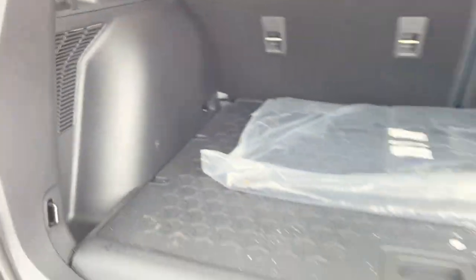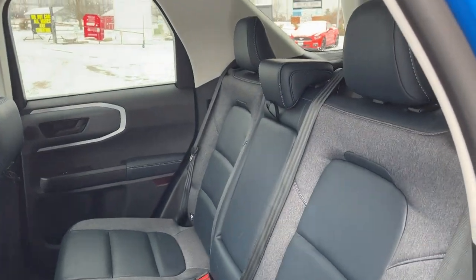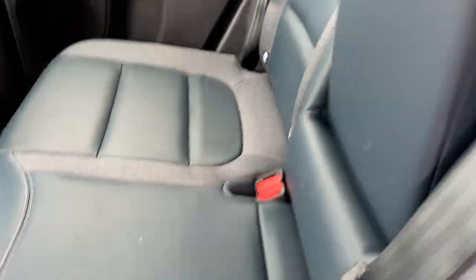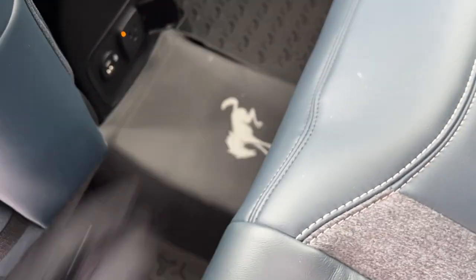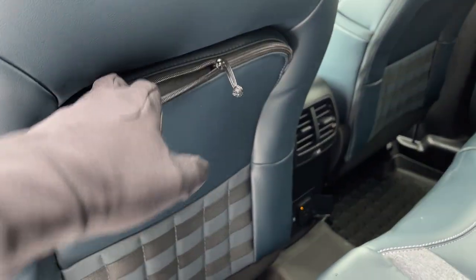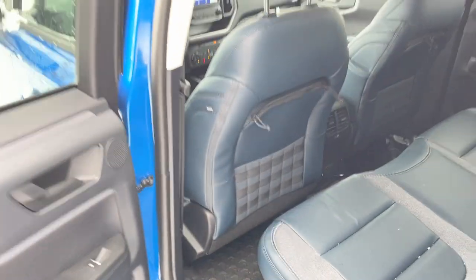Coming around to the interior, this one has the navy pierre interior with really comfortable, high-quality seats in the rear. You do have cup holders that fold down from the center, your own climate vents back here, three-prong power USB-A and C, and Bronco branded floor liners front and back. There's also zipper storage back here for rear passengers, plus a tool pocket in the back of the seat.